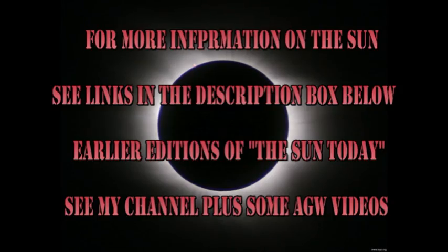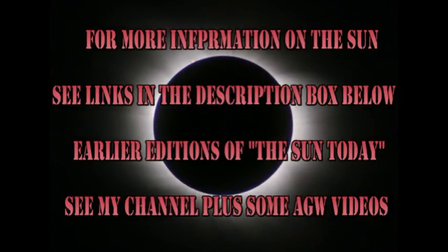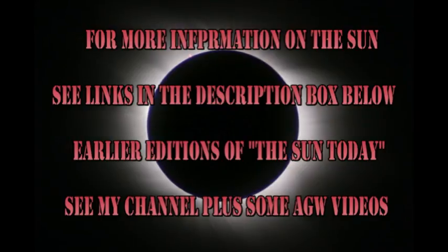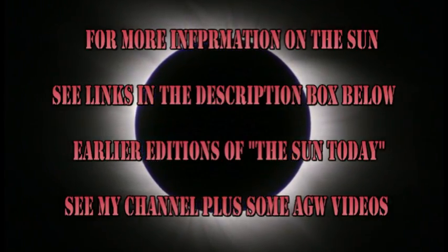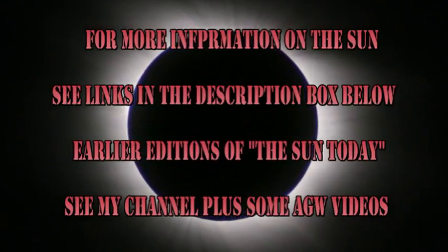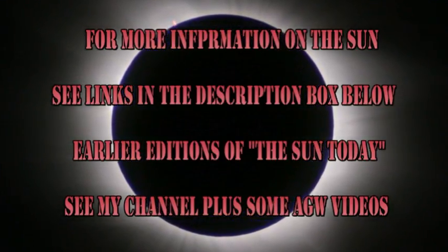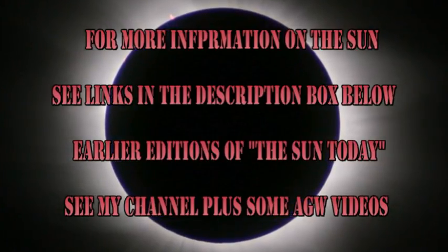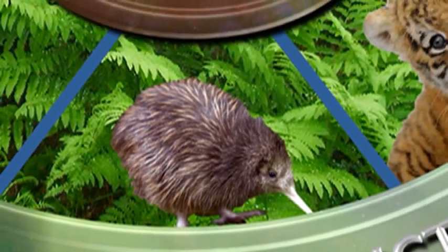If you want to find out more about what's going on with the sun, check out some of the links in the description box below. If you want to see earlier editions of 'The Sun Today', go to my channel — they're all listed there. The answer to the trivia question is that they used the Apollo capsule to block out the sun like a coronagraph, allowing those on board the Soyuz to take pictures of the outer corona of the sun. I think that's actually quite clever. So that's it for today. Keep safe. Bye for now.